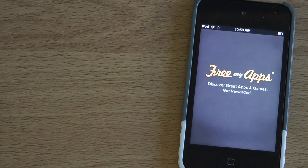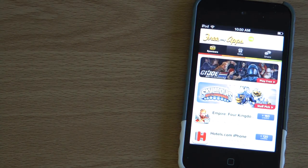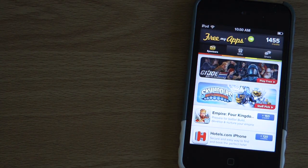Hi, welcome to Digital Tech Reviews and Tips. Today, this video is just simply an update to two of my older videos, which were about this site right here that you can see, called Free My Apps.